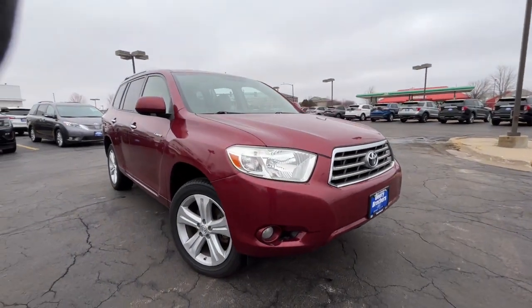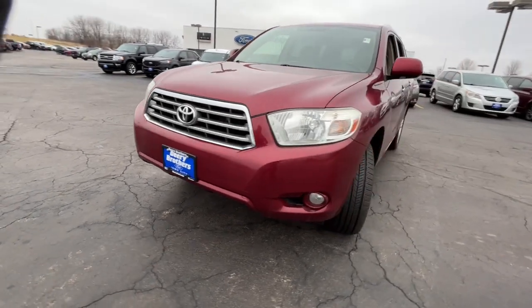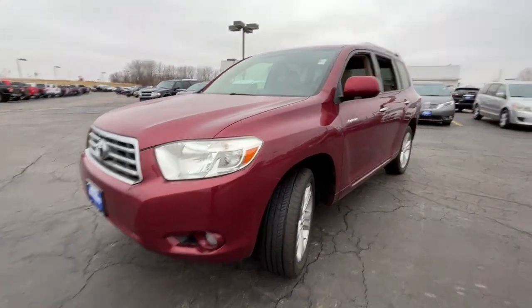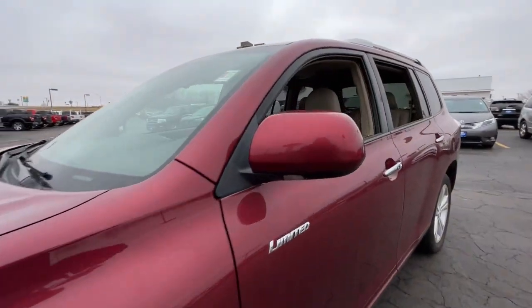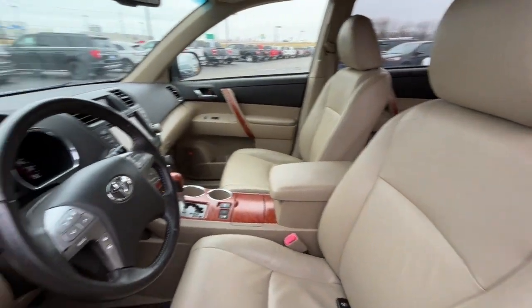Introducing the 2008 Toyota Highlander. With less than 250,000 miles on the odometer, this vehicle stands out from the rest. Give your family this spacious, efficient Highlander and start building your road trip memories.